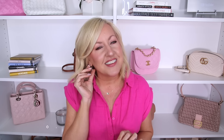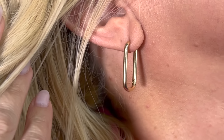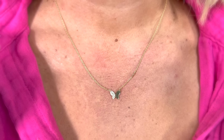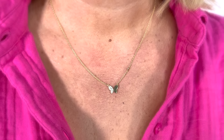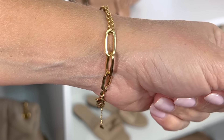For jewelry today I have on some really fun simple pieces: rectangular little hoop earrings that I've been loving, a cute butterfly necklace with crystal details that's perfect for spring and summer, and a mixed chain link bracelet.